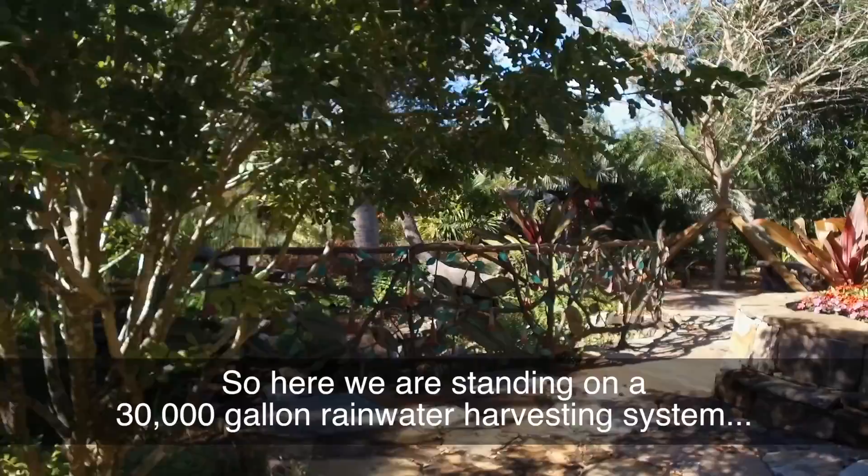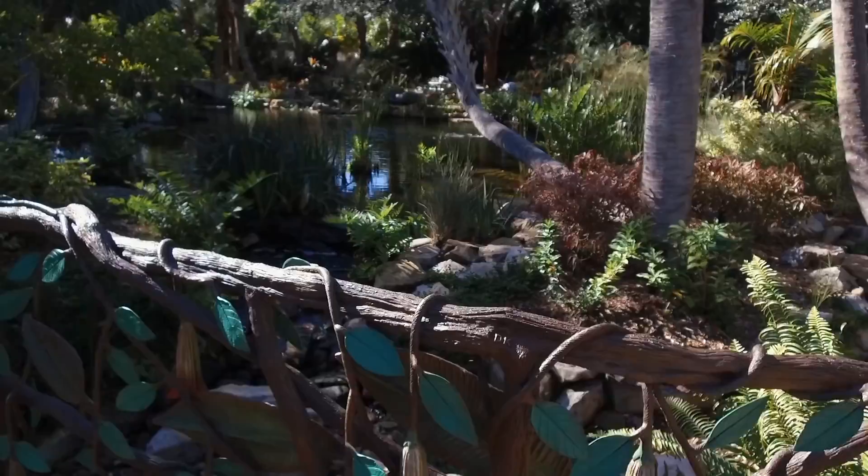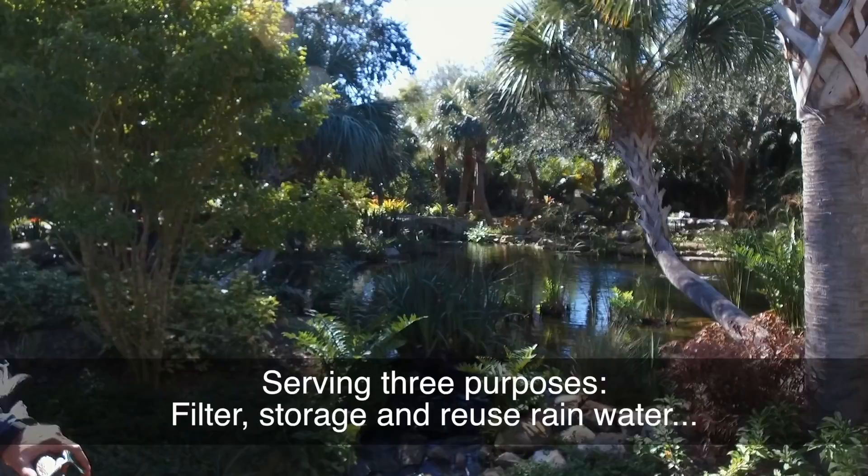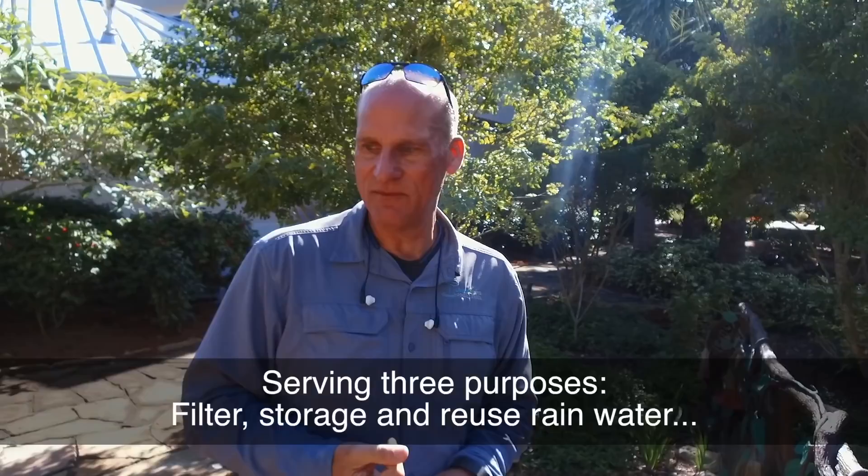So here we are standing on a 30,000-gallon rainwater harvesting system, and it serves as the main storage tank that ties to all the other ones. This is the biggest one, serving three purposes: filtration, storage, and rainwater reuse - and also feeding the pumps to run the waterfall. This is gorgeous.